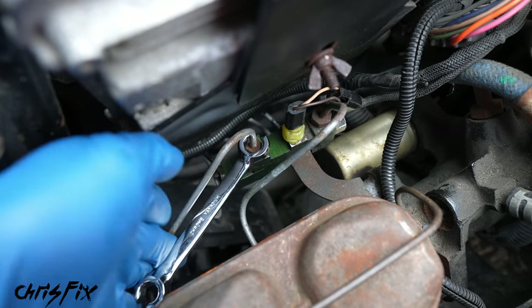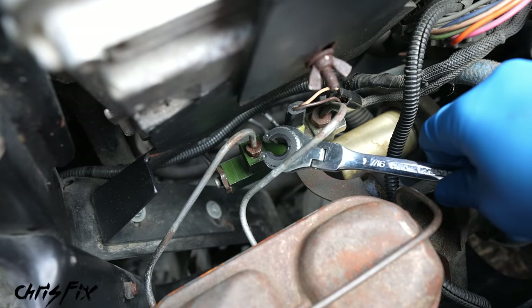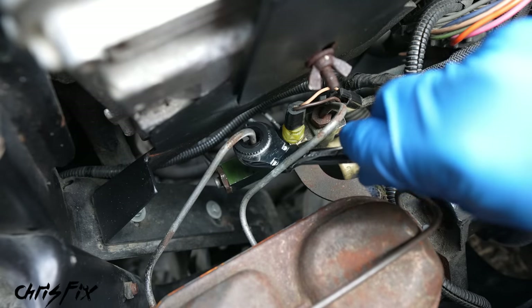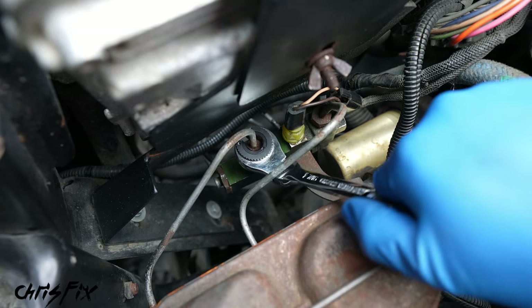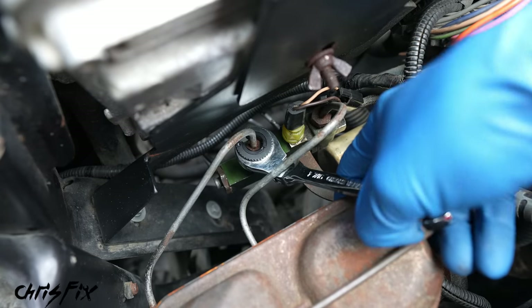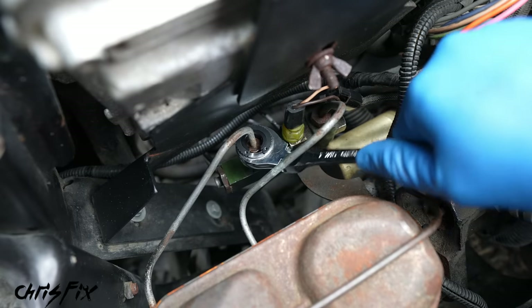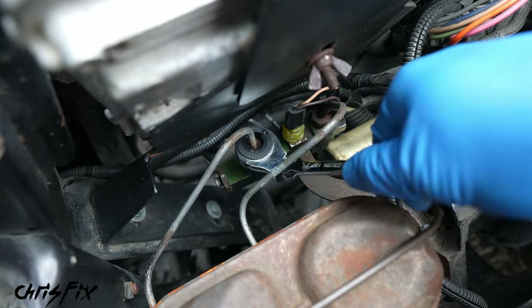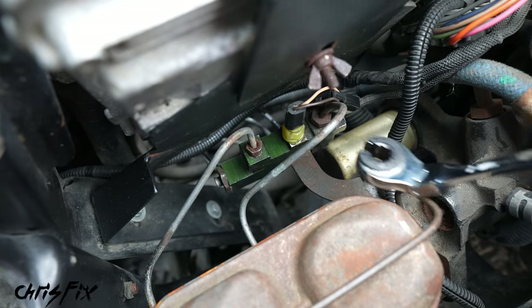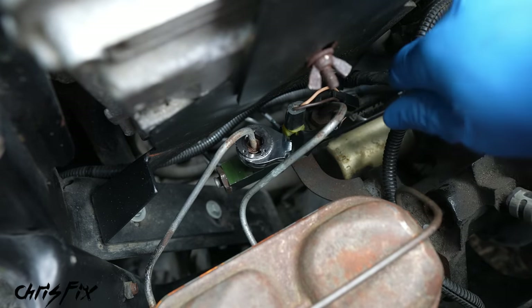So let's say we want to remove this flare nut to replace a brake line. You get your flare nut wrench, put it over the line, get it on the flare nut, and try to loosen it — but it hits this sensor. There's no way to loosen it; you can't find the next spot because it hits the master cylinder. There are brake lines in the way. But with one of these ratcheting and swiveling flare nut wrenches, we can get it on here and look at all the room we create because it ratchets. I can actually loosen this — there we go.